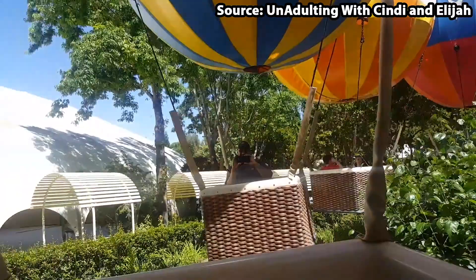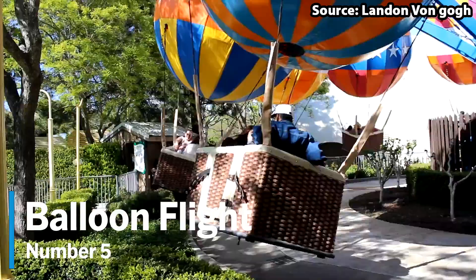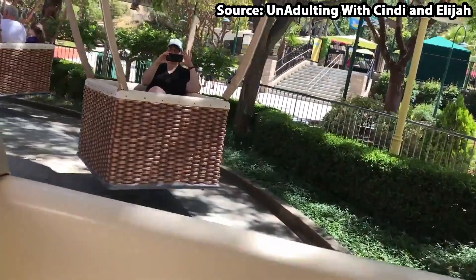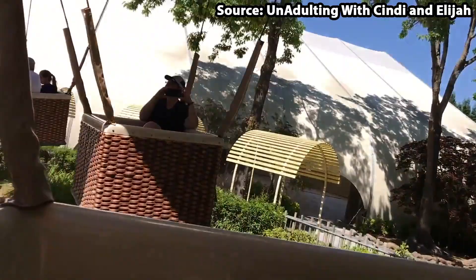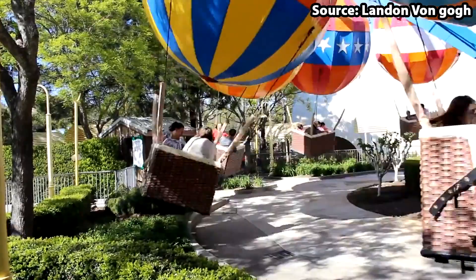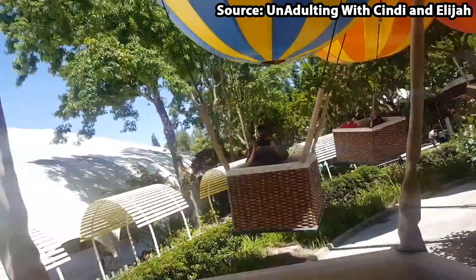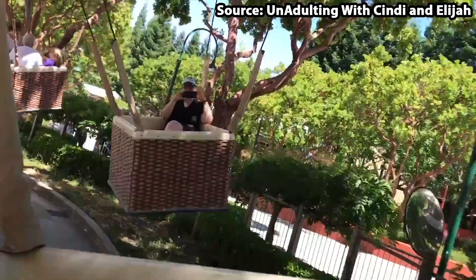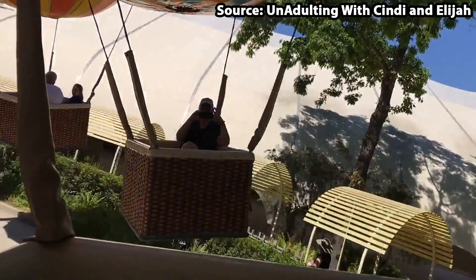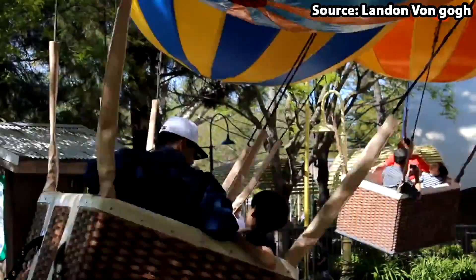Coming in at the number 5 spot, we have Balloon Flight. The ride takes your classic hot air balloon experience to the next level. You board a basket that rises high into the sky — but what brings it to the next level is that your hot air balloon also spins around and around in circles, creating an experience that will cause even the bravest of explorers to hold on very tight.